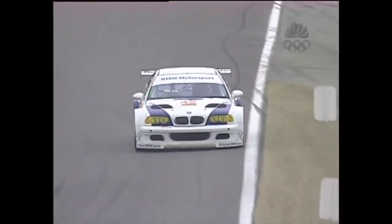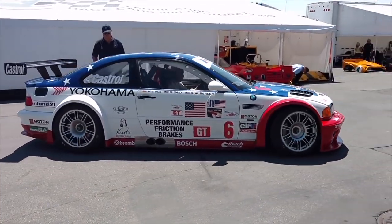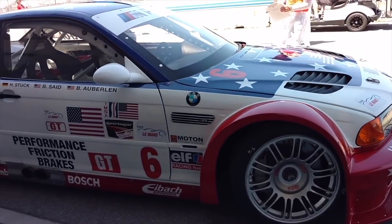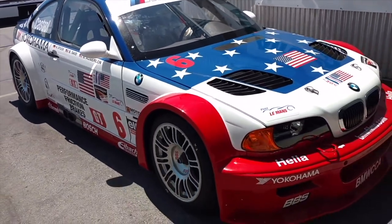I know plenty of you are looking forward to my video guide on how to build a fully functional M3 GTR replica. Don't worry, I haven't forgotten about it. I'm just working on putting the guide together and collecting info on the requirements such as costs and parts and all that. But don't worry, it's coming.